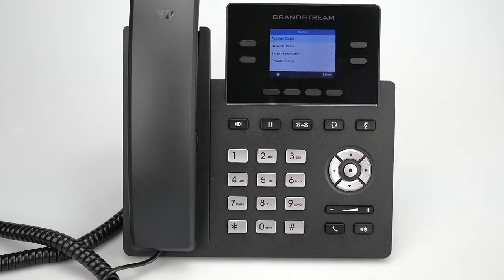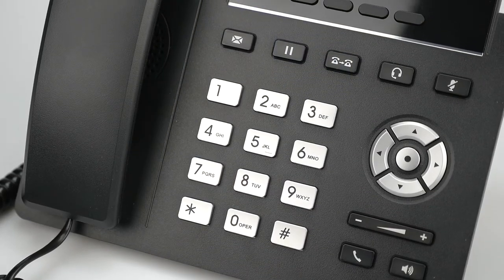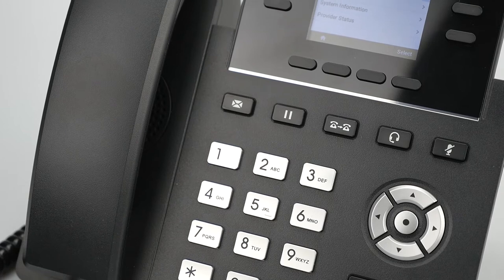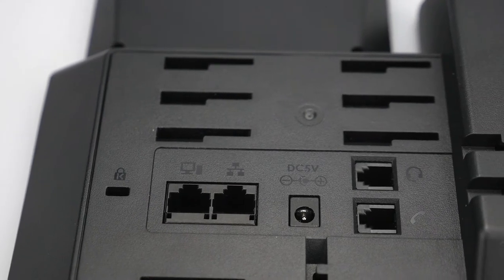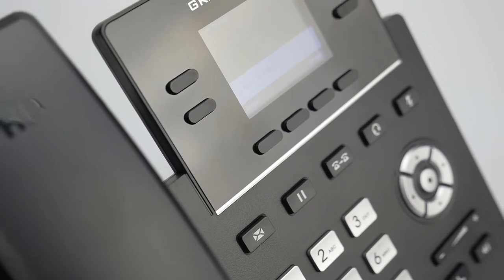Introducing the Grandstream GRP2612, a powerful two-line carrier-grade IP phone designed with zero-touch provisioning for mass deployment and easy management. Aside from this phone's sleek design, the GRP2612 includes a suite of next-generation features.